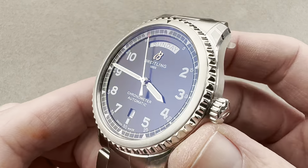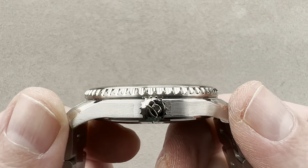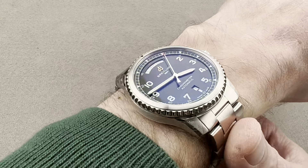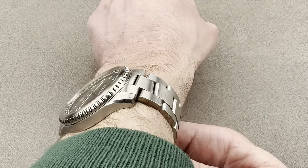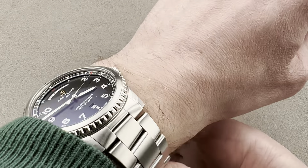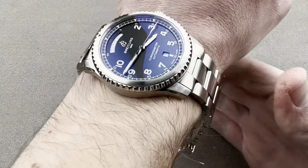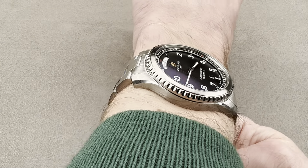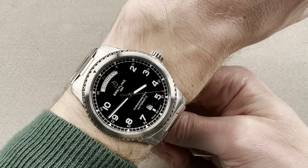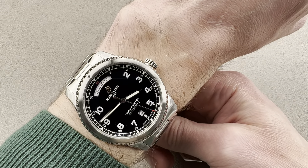41 millimeters in diameter in stainless steel, only 11.4 millimeters thick, and 48 millimeters from lug tip to lug tip with 21 millimeter spacing between the lugs. On my wrist, which is 16 centimeters in circumference, it wears nicely — very thin, slides easily underneath the cuff. You can see how this would slide underneath a sleeve almost effortlessly. Looking down the barrel, the lugs are nowhere near the edge of my wrist. The curvature of the lugs helps conform to the arc of the wrist, and even from over the top the lugs are not overhanging.